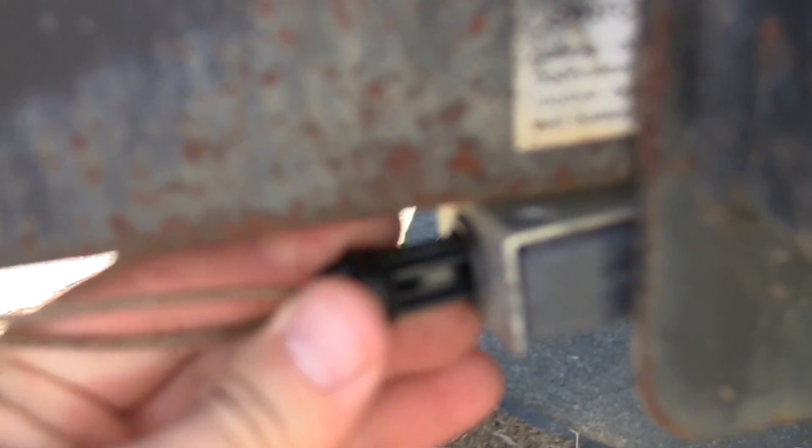On further inspection, I noticed there is a trailer switch in between. And the trailer switch was unplugged. This was drawing this mysterious current.